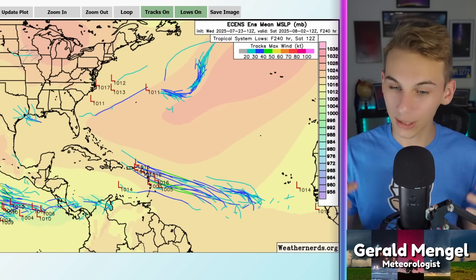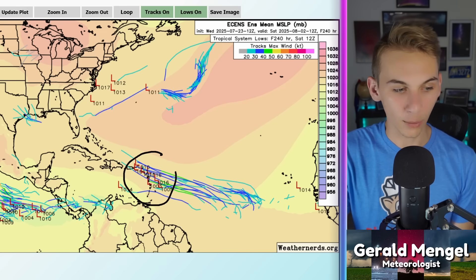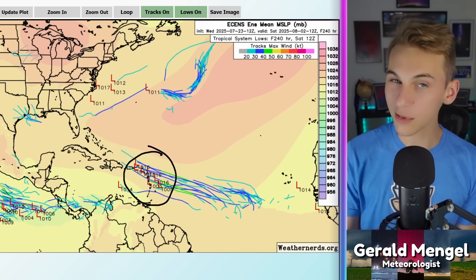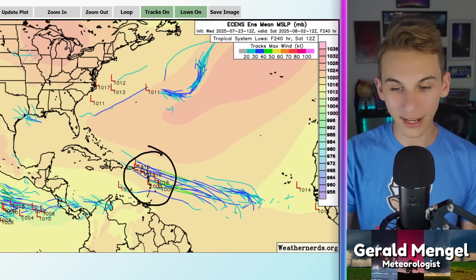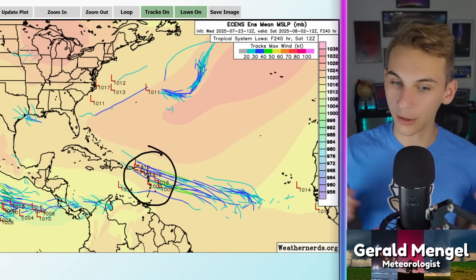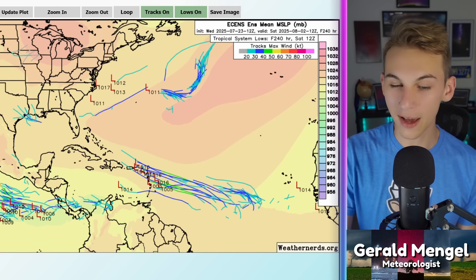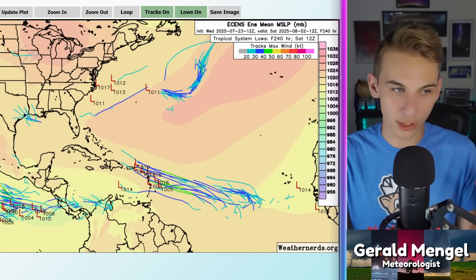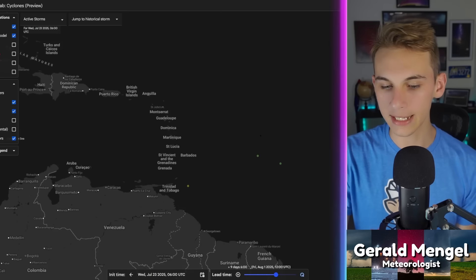Now the European ensembles — something really catches your eye right at that 10-day timeframe, right where we just talked about potential development, right towards the Antilles. A lot of these members are starting to pick up on something. As we look right towards the start of August, a couple of members are even a little bit stronger, maybe up towards hurricane status. So return back for that — we'll see how that evolves over time. Something to keep an eye on this time of year, especially when a reliable source like the European ensembles starts suggesting potential development.